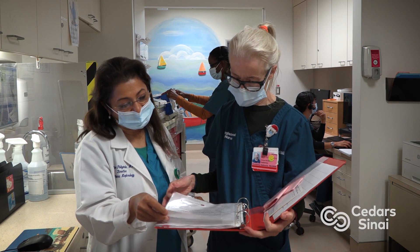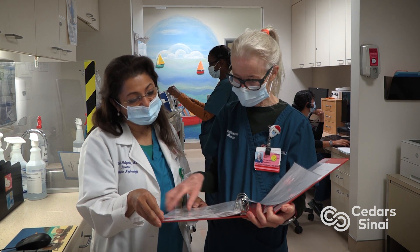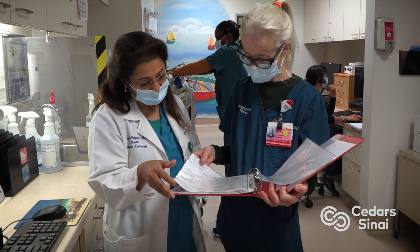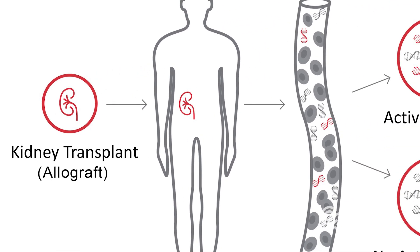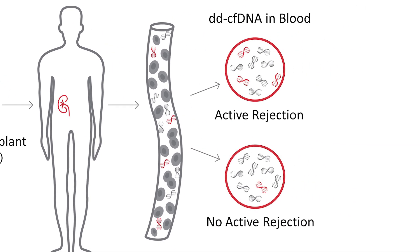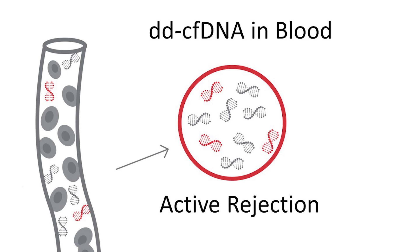But Dr. Pulianda went a step further, using an adult blood test known as Allosure on Brenna — a first for a pediatric patient. The Allosure works by detecting DNA material released into the bloodstream of the recipient as soon as there's injury to the transplanted kidney, which they call the Allograft. That DNA can then be recovered and analyzed, making it a very important marker of kidney injury. The test turned up what they call smoldering rejection for Brenna's kidney.